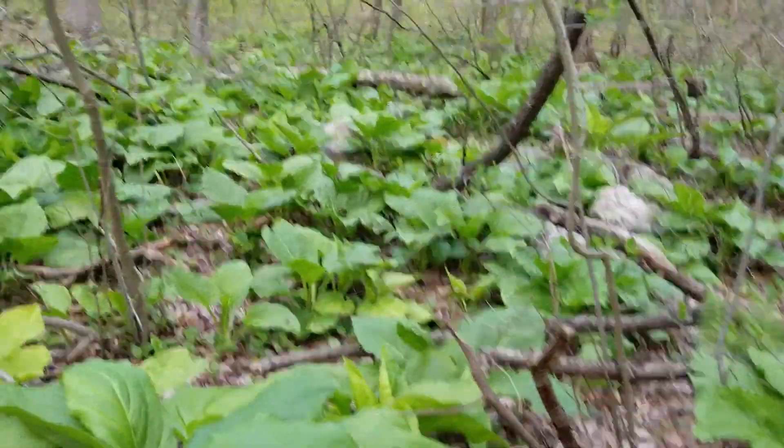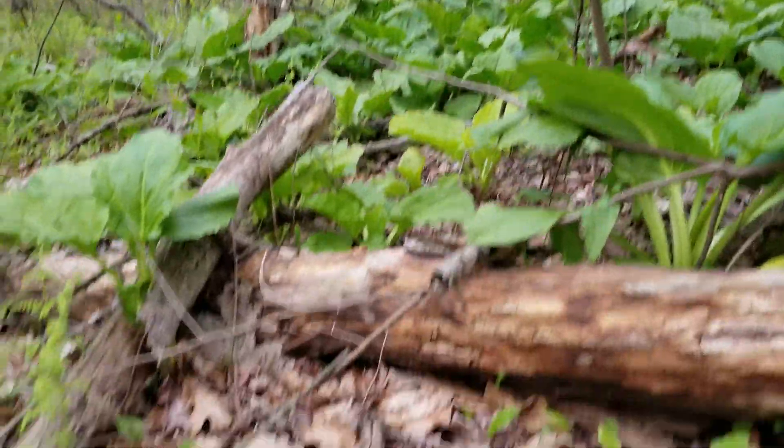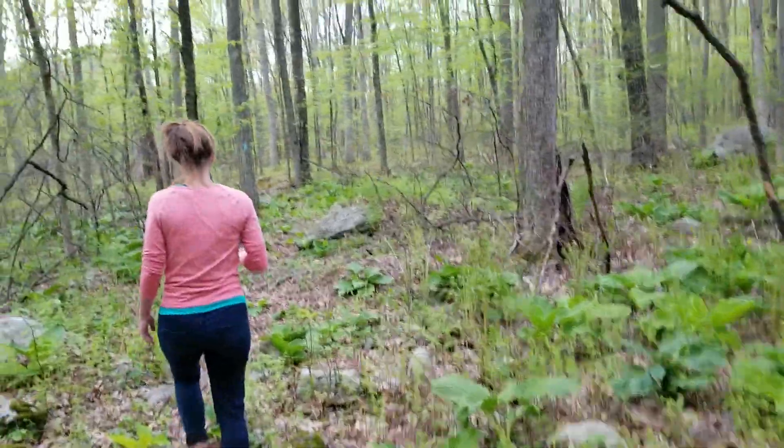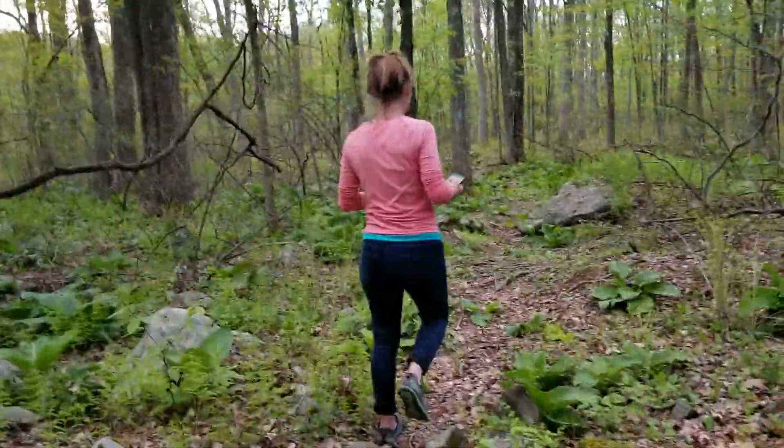This is Finchbrook Preserve and we're just going through a little section, but if you listen you can actually — in lots of places on this preserve — hear the water flowing beneath the path, which is really cool.